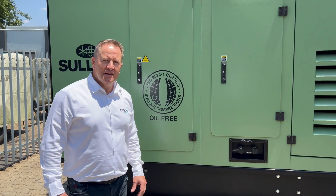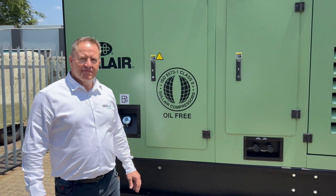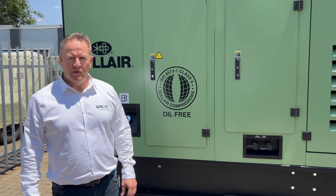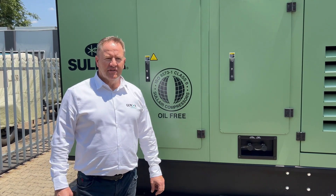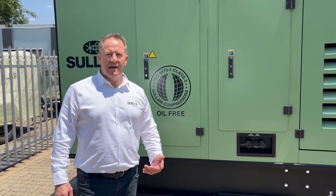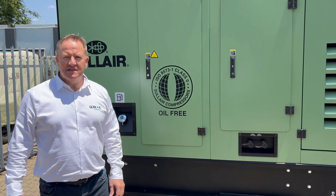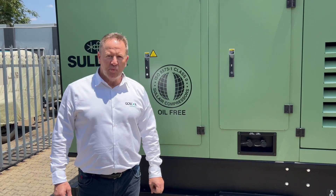What we're going to do today is talk about one of our high performing products from Saleh. We are the agents for the Saleh air compressors, and one of the air compressors in our rental fleet — and also available for sale — is our oil-free 1500 CFM portable driven compressor.